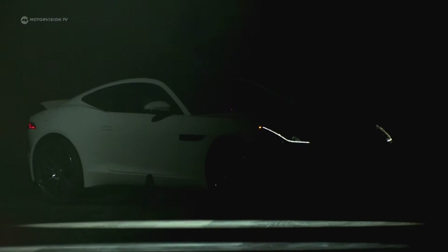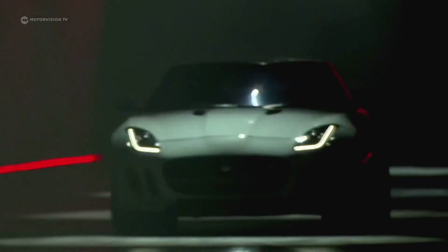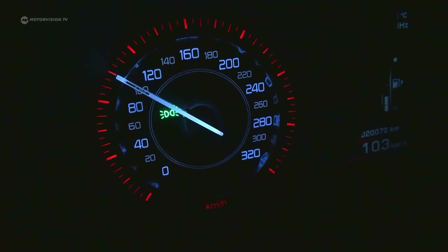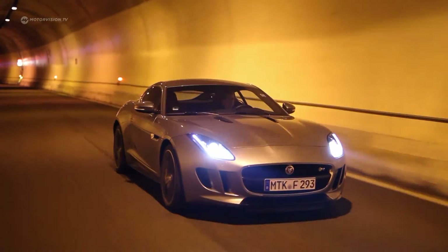In 2013, the Jaguar F-Type R Coupe was presented to the public for the first time and caused quite a wave of enthusiasm, because this car optimizes style and power like no other. It owes its beautiful form to Jaguar chief designer Ian Callum, who has already created some style icons.